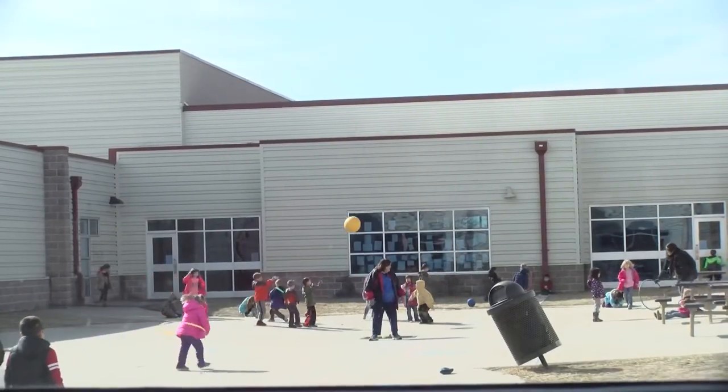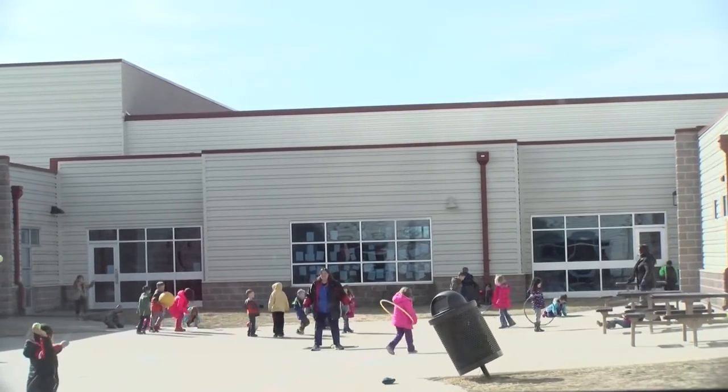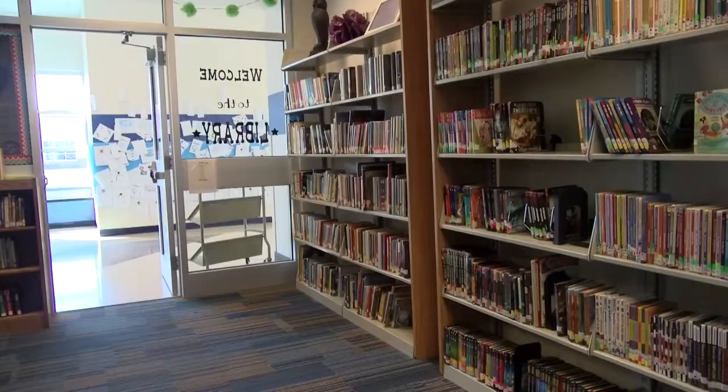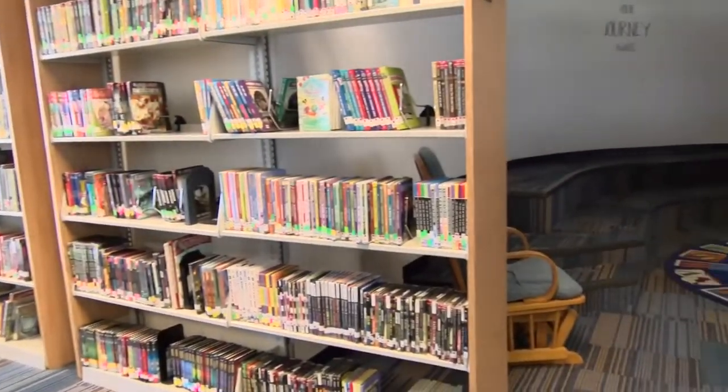CES is a blue ribbon school, meaning it has been awarded for its understanding of and ability to provide help for the special needs kids in attendance. Every spring, the Scholastic Book Fair comes to school for a week for students of all ages to buy books of all genres.